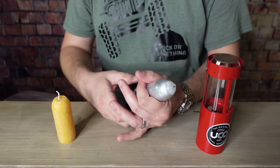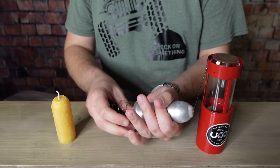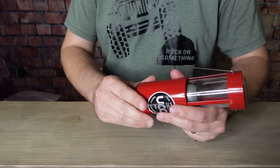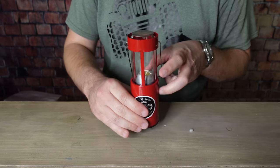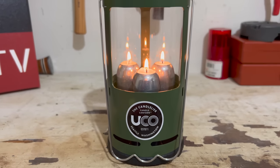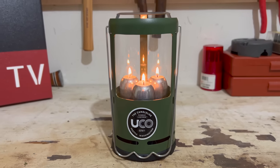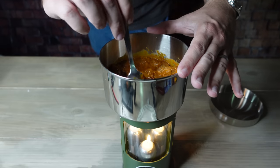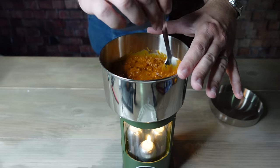You can also unscrew the bottom of the lantern to remove the candle, light it, and place it back inside. That's also how you replace the candle when needed. After removing the base, rotate the metal candle holder, remove the old candle, and put a new one in. The Candelier is the larger model with three candles, which means it can produce more light and heat. However, if you want to make candles last longer, you can choose to light just one or two at a time.